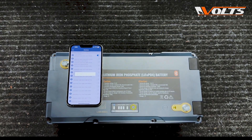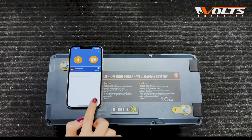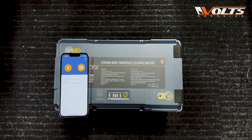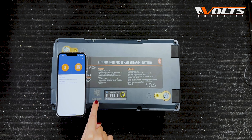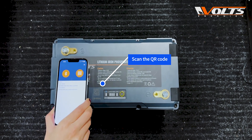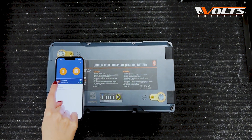Now it's done — your battery is connected to your phone and you can see the charge status. You can also connect by scanning the QR code on top of the battery. Click the scanning icon, scan the QR code, wait for the information to load, and voilà — it's connected.